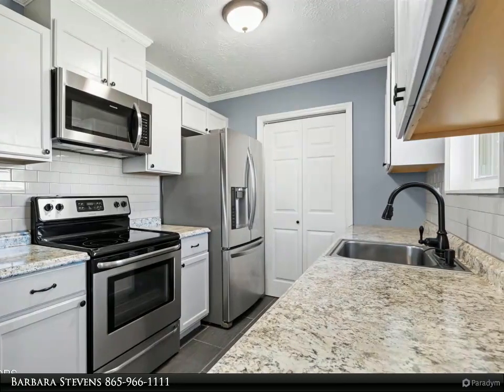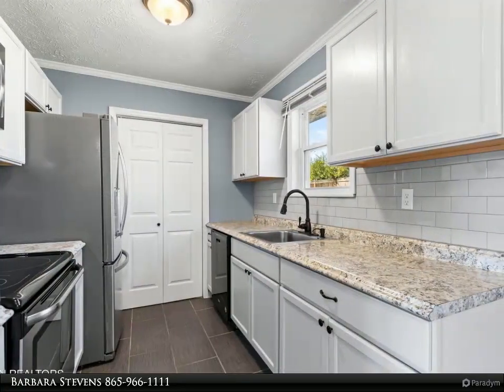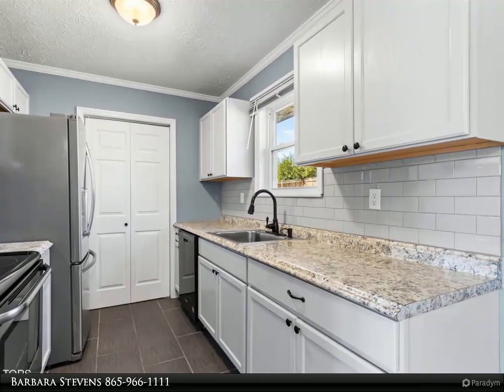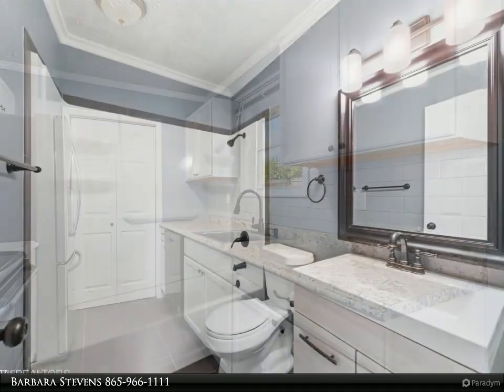As you enter the open floor plan of the main living area of the home, you will find the family room and dining area with the updated kitchen. The kitchen has neutral countertops, subway tile backsplash, and stainless steel appliances.